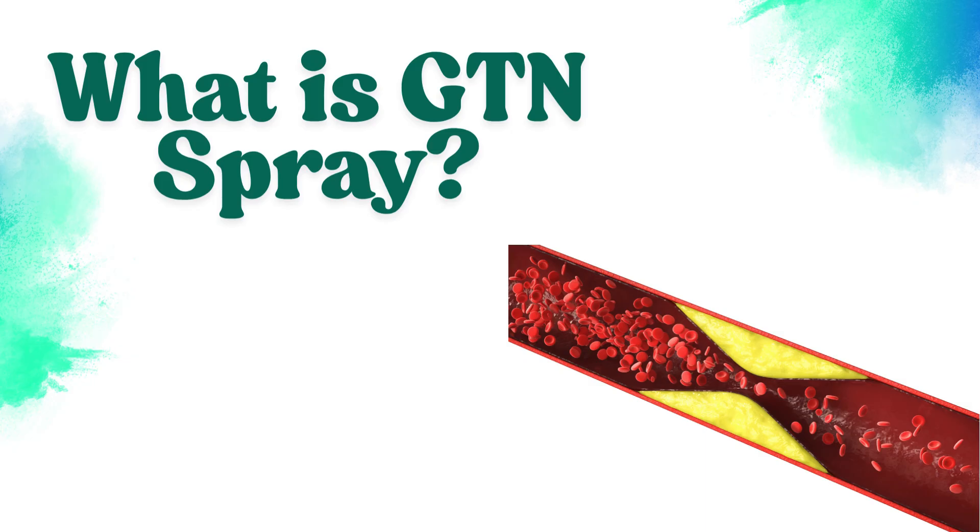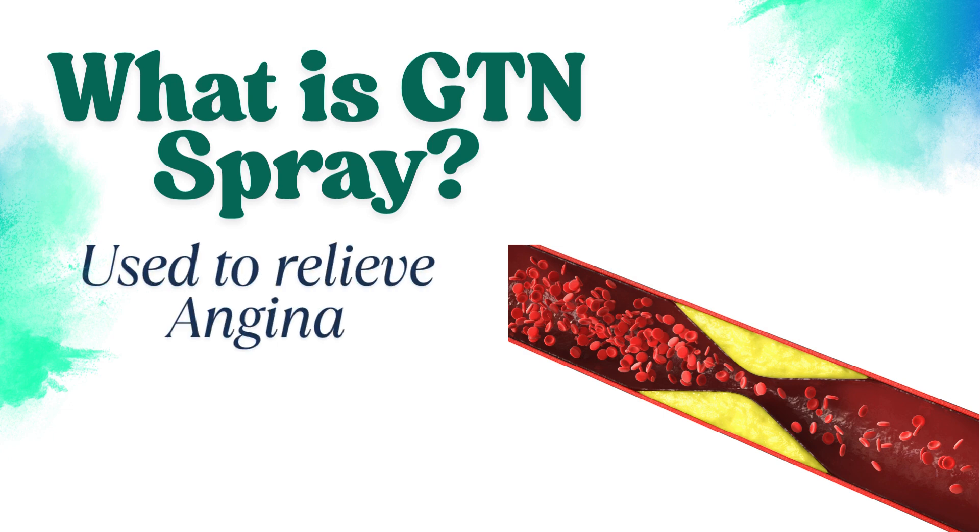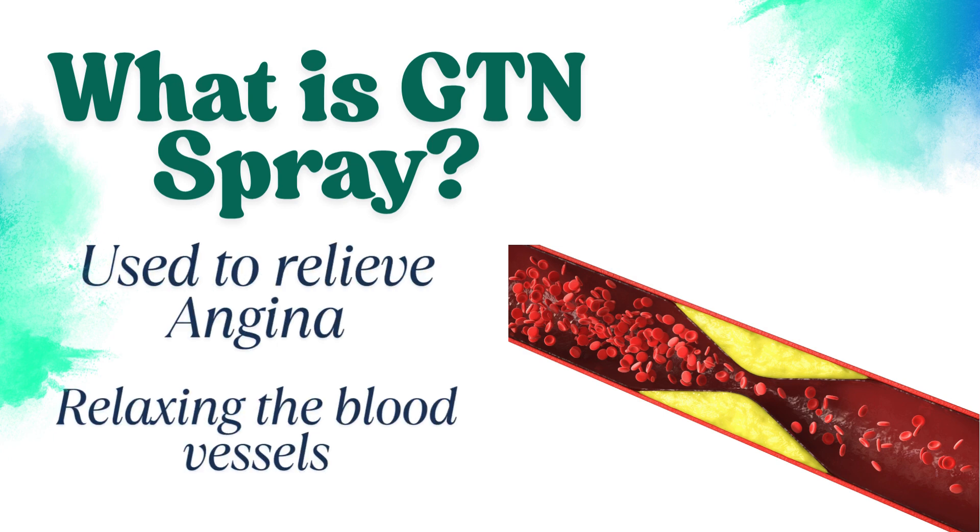GTN Spray, or glyceryl trinitrate spray, is a vasodilator used to treat angina — a type of chest pain caused by reduced blood flow to the heart. It relaxes and widens blood vessels, allowing more oxygen-rich blood to reach the heart. It provides quick relief from chest pain, usually within one to two minutes. That's why it's often called a rescue medication for heart patients.